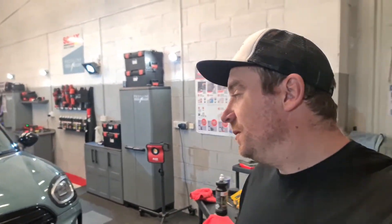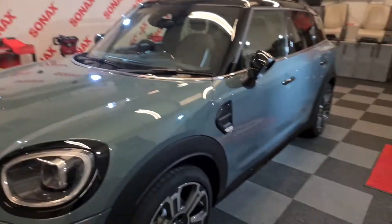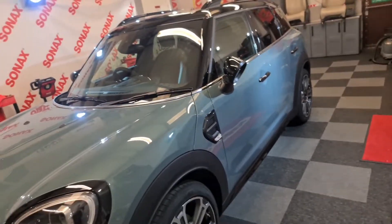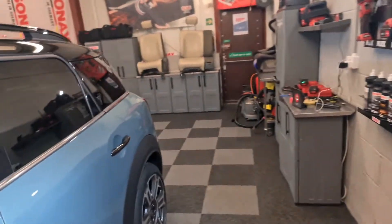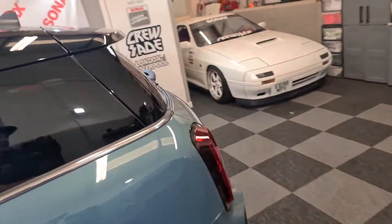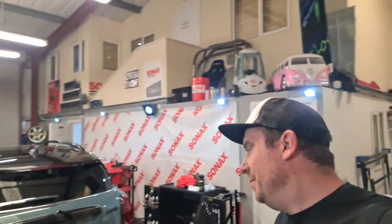We have this Mini in for ceramic coating — it's obviously brand new, come straight from the dealers. There are a few little spots around it, a bird line etching on the bonnet, and a few very light scratches, but overall really good condition for a dealer car. You think a brand new car should be pristine, but unfortunately they don't come like that. Dealer preparation means they can be washed two or three times and pick up marks along the way.